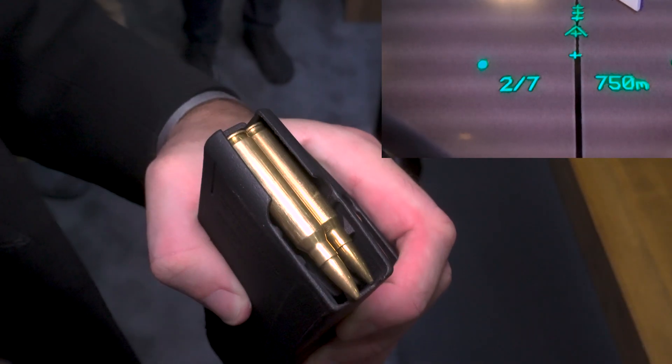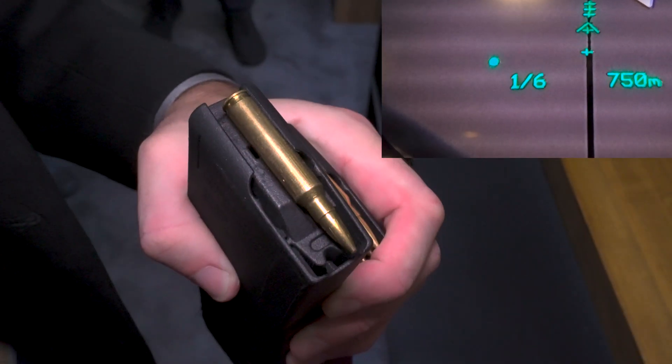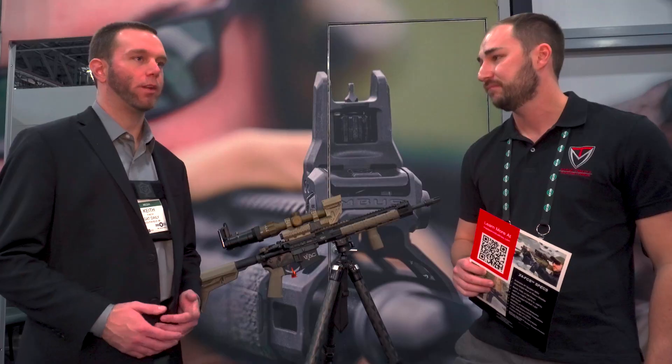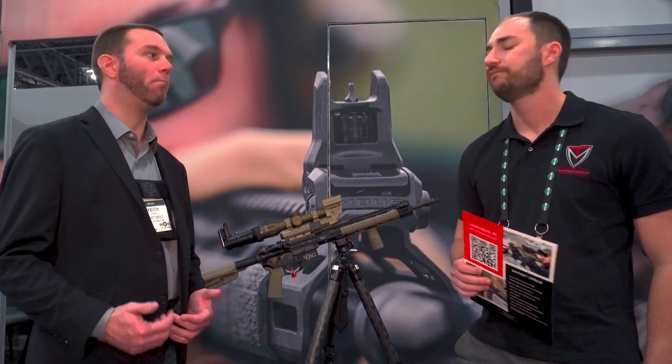This device will take into account temperature, humidity, elevation, even cant-tilt with a firearm to really make long-range shots pretty easily. So it gives you that basic adjusted point of aim based on your distance.